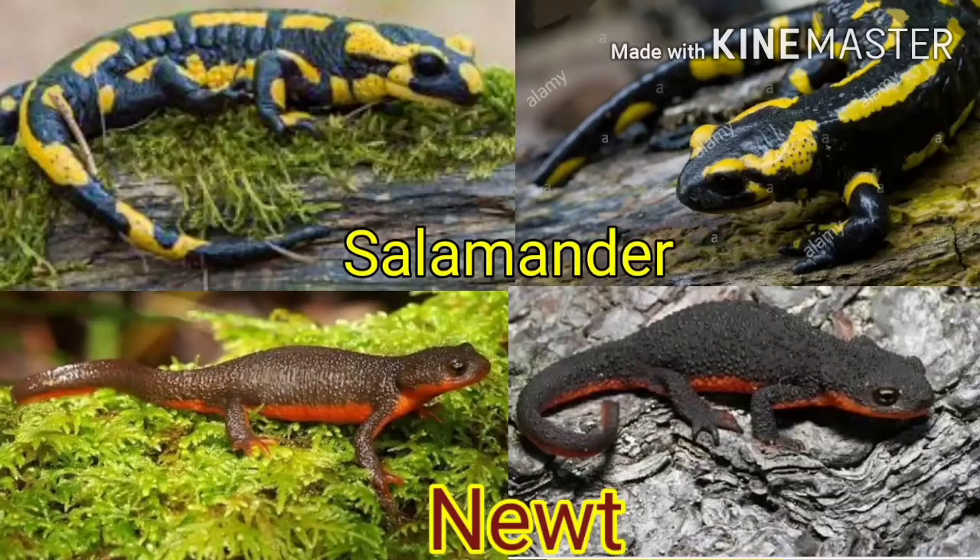What makes salamanders and newts differ from frogs? They have limbs weaker than frogs. They have a tail. Their skin is smooth and moist, with which they breathe oxygen. They also have a neck.